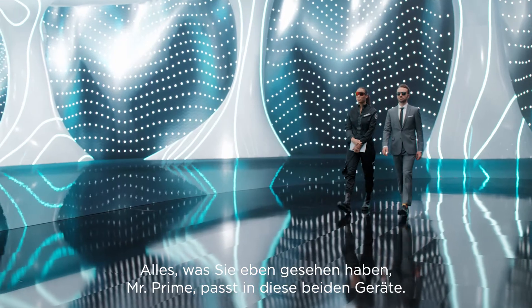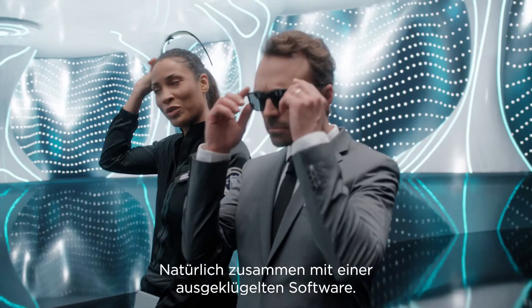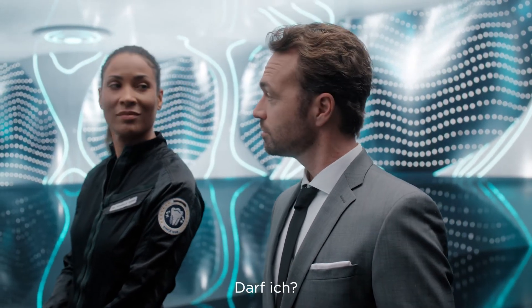Everything you've seen, Mr. Prime, fits into these two devices, along with an ingenious software. Of course. Oh, that's impressive. May I? Sure.